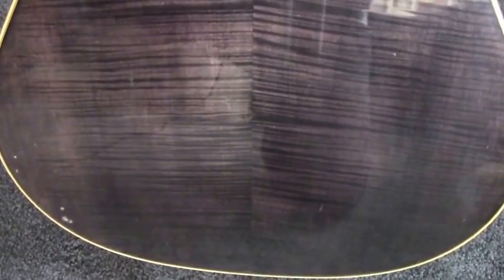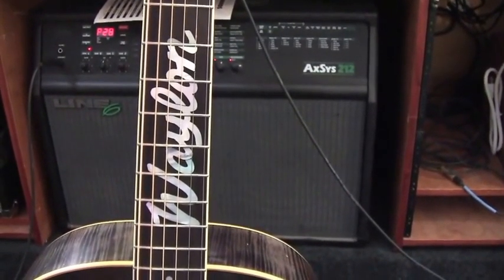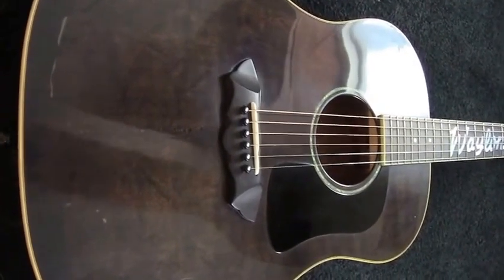Before his operation, this was Waylon's kick-around guitar for a few years. That was back on Hickory in Bruntwood, Tennessee. It has a few small dings which Waylon made himself.